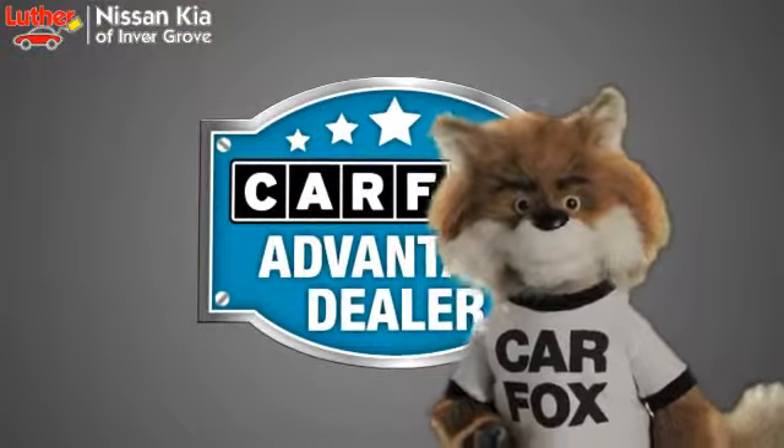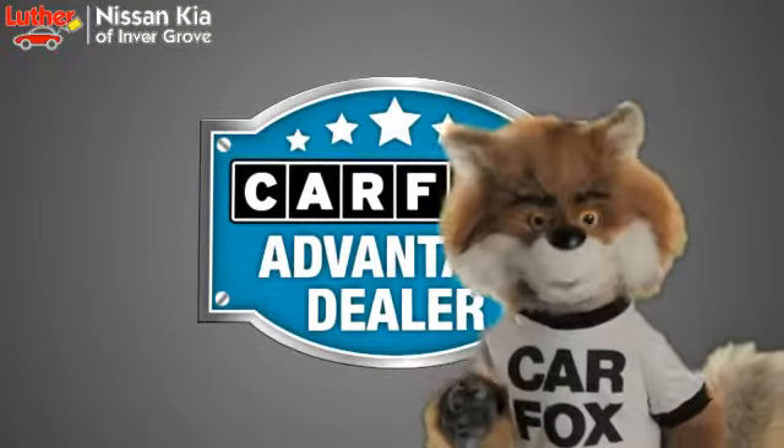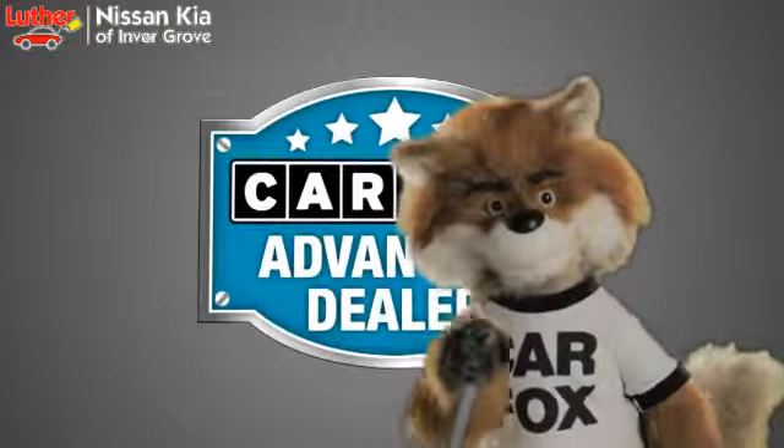Just say 'show me the Carfax' at Luther Nissan Kia of Inver Grove, a Carfax Advantage dealer.